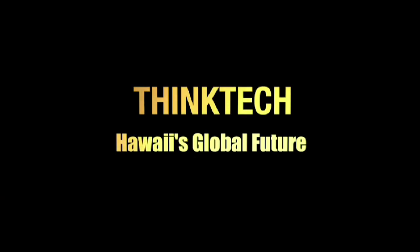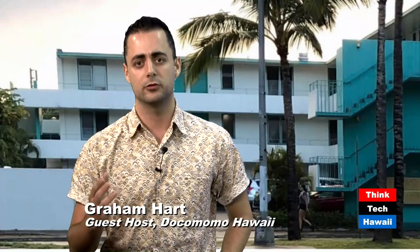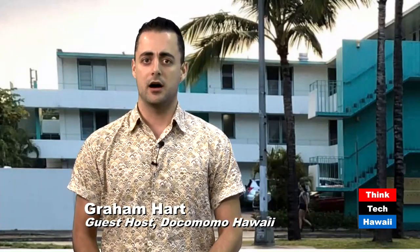This is ThinkTech Hawaii. Community matters here. Aloha and welcome to another episode of Docomomo Hawaii's show about local architecture and mid-century modern architecture here in Hawaii. I'm today's host Graham Hart, and we're doing this series in preparation for our September Docomomo National Symposium, going to be held here in Hawaii.